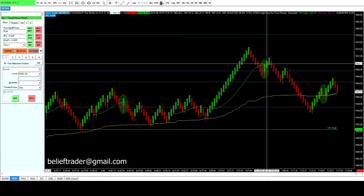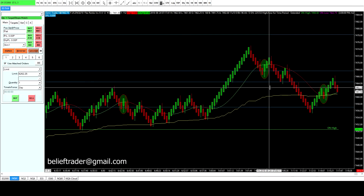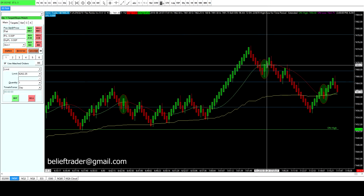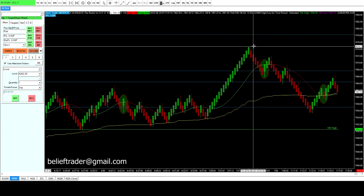This next trade didn't work out. The entry was 69.75, double down at 62.75, and stop at 57.75. That would have been a double down loser, which does happen.